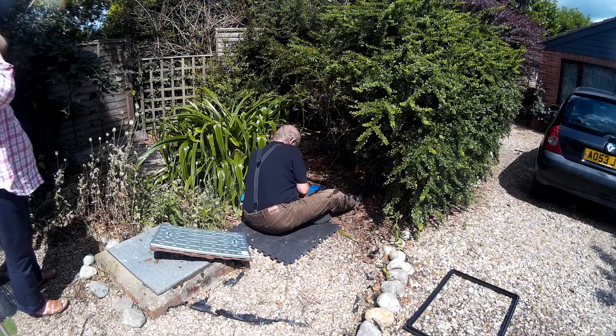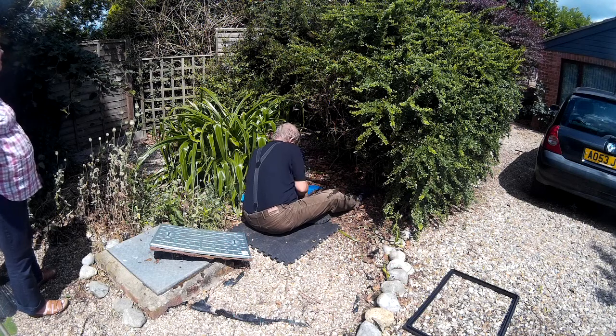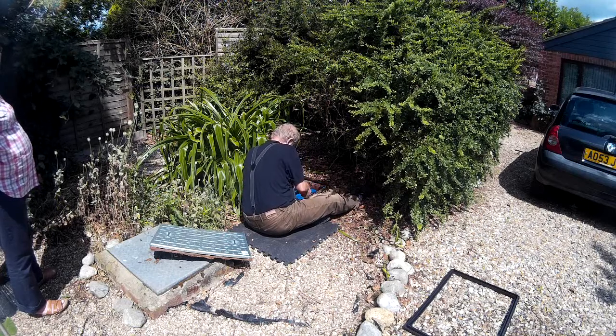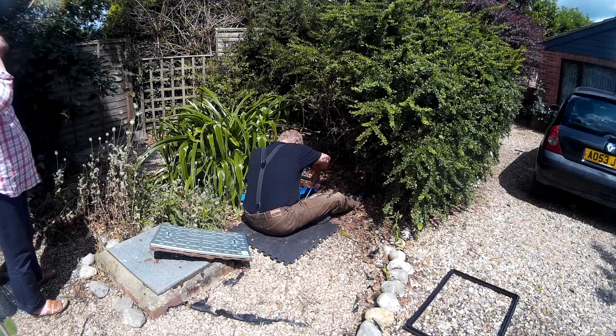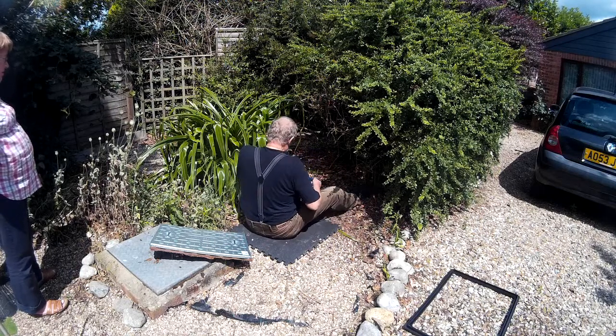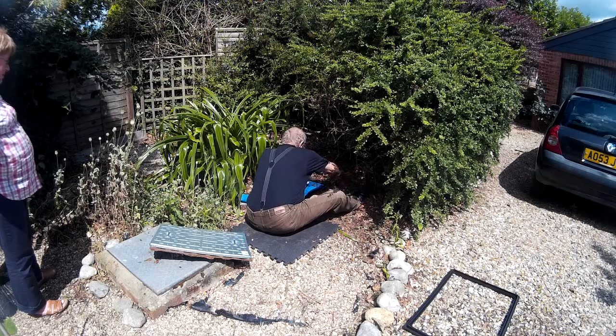The neighbour told me he had a similar job done last year - just one new cover - 200 quid plus VAT from a plumber. How about that. And he didn't clean it out like this. In a minute I'm going to lift the other one up and clean the tracks out on that too - do a good job.